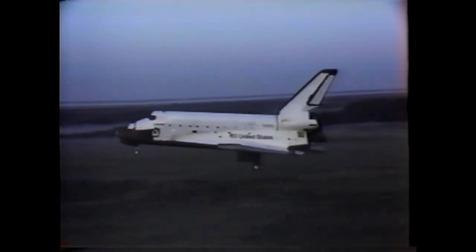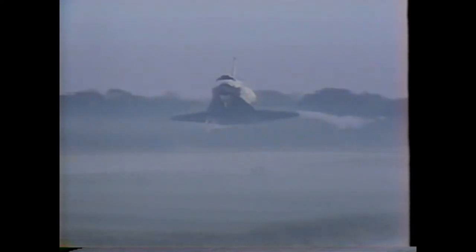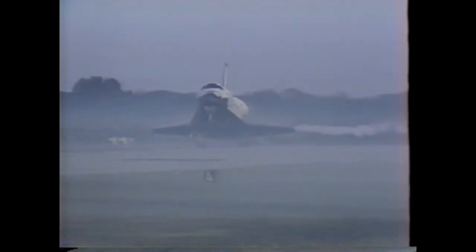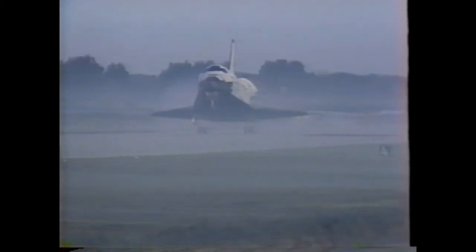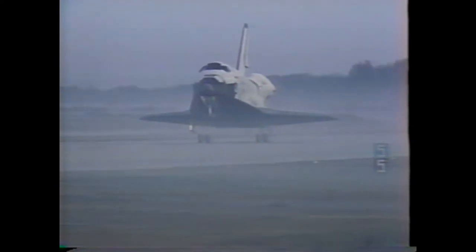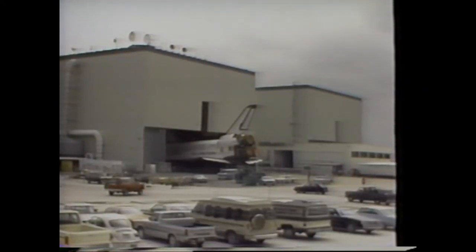The remaining space shuttle component is the orbiter. We have a fleet of four reusable orbiters: Columbia, Challenger, Discovery, and Atlantis. The orbiter spaceship is 122 feet in length and has a wingspan of 78 feet — about the size of a small jet passenger plane. Orbiters land at Kennedy Space Center on a 15,000-foot runway designed specifically for them. Upon arrival, the orbiter is towed to its sophisticated aircraft hangar, the Orbiter Processing Facility, where cargo loading, equipment modifications, and minor repairs are performed.